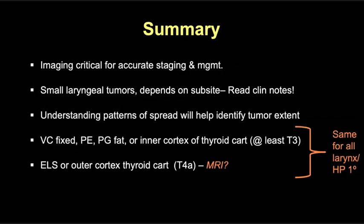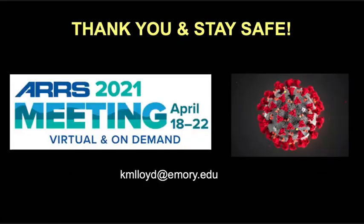In summary, accurate interpretation of imaging is really critical for accurate staging and management of these tumors. For small tumors, it depends on the subsite, and it's important to define the extent of tumor and rely on the clinical notes. Understanding the patterns of tumor spread is key, and there are features common to all laryngeal and hypopharyngeal tumors. If you're ever unsure about thyroid cartilage invasion, MRI can be helpful. Thank you so much for your time and attention. Please feel free to contact me with any questions.